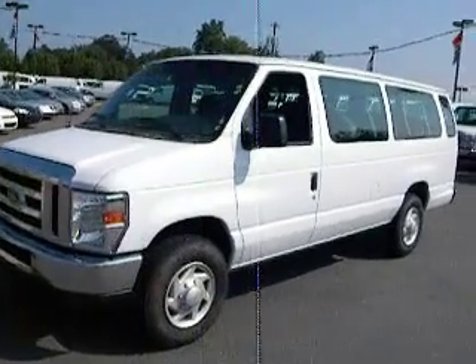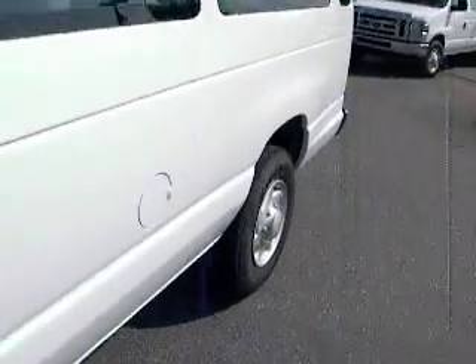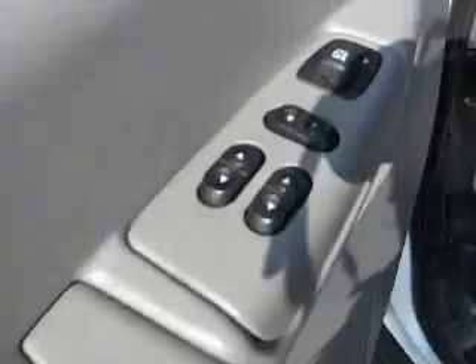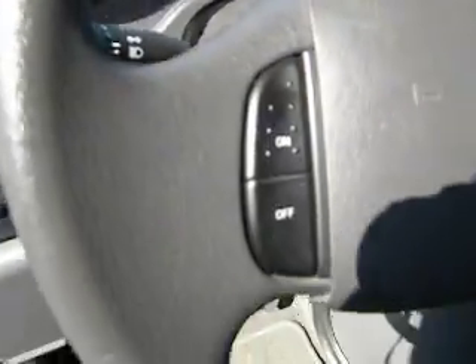This is a 2008 Ford F-350 passenger van, XLT edition — beautiful van. Power controls here for doors, locks, and windows. 46,000 miles, super clean.